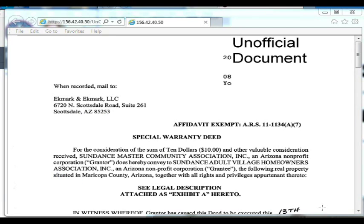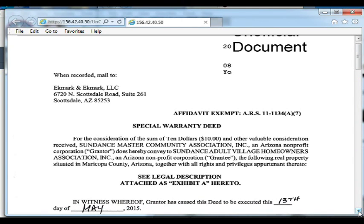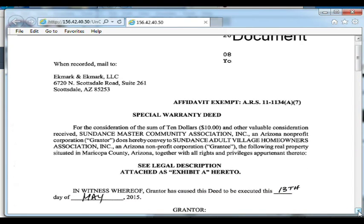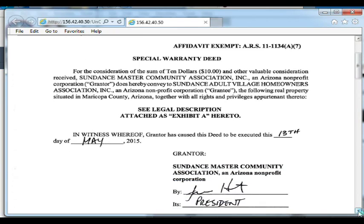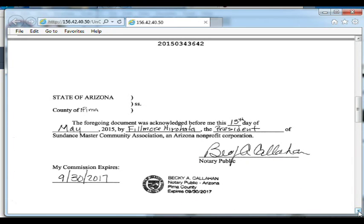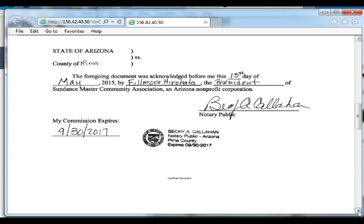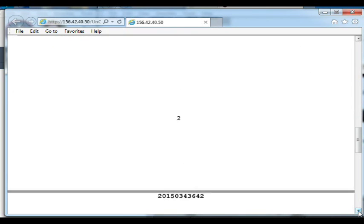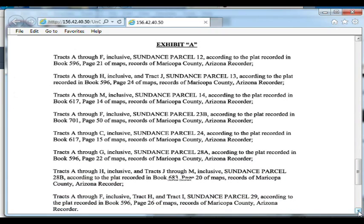This is the deed for all the common areas, at least on the front nine that I know of. This is the cover page of the deed — a special warranty deed issued in May 2015. But here's all the properties, and you want to look at 9-30-2017 when they finally recorded it, covering all the common areas at least on the front nine.